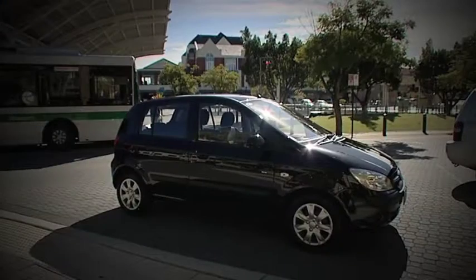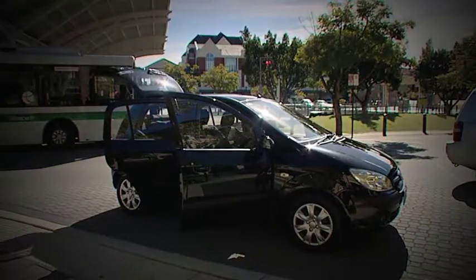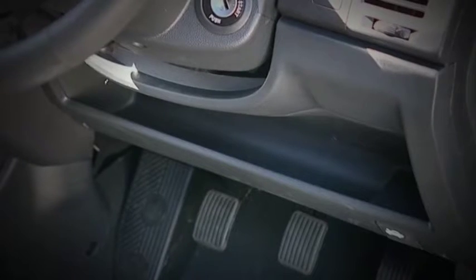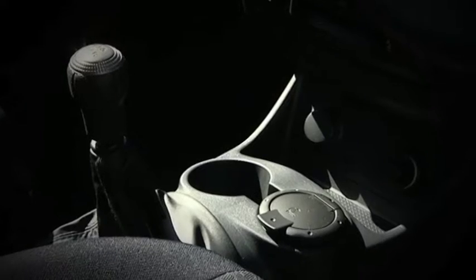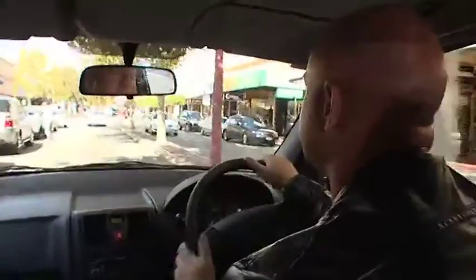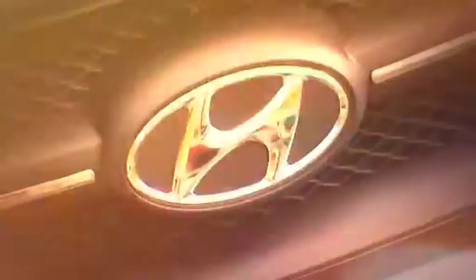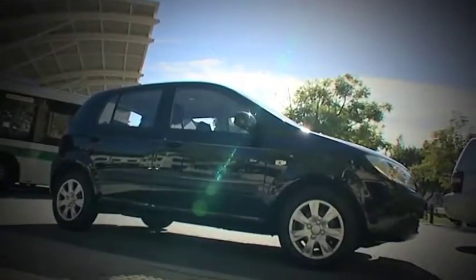Hyundai have consciously planned the Getz to be space efficient. Smart planning like open storage compartments without bulky lids adds to the feeling of space, creating quite a visual illusion and maximising available storage. Hyundai have managed to jam a large car into a small one, so you actually get more for your dollar. Plus you get Hyundai's five-year unlimited kilometre new car warranty, and the 2009 Most Economical Car of the Year award. To get yourself into one, take a test drive at John Hughes Hyundai or go to zoomtv.com.au.